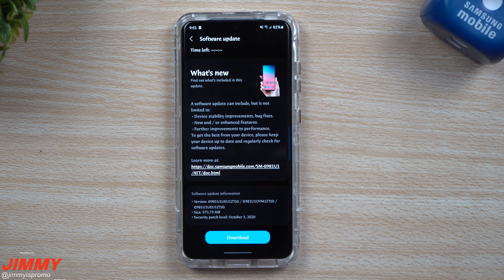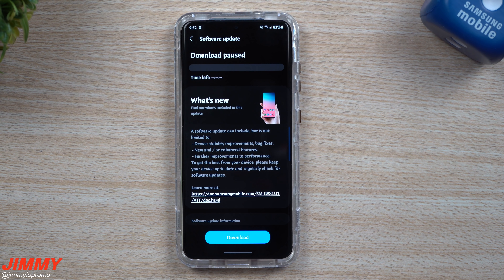Welcome back to Jimmy's Promo. Today is October 22nd at 9:51 PM. I just noticed an update being pushed through the Galaxy S20 — it's a fairly large update, over 573 megabytes, and the version ends in ZTJG. This is the third update for the month of October; we got updates on October 5th and October 8th. This is the unlocked Galaxy S20 with an AT&T SIM card, running Samsung One UI 3.0 with Android 11.